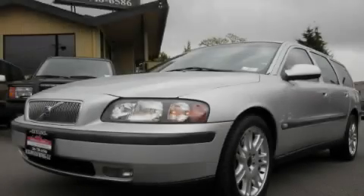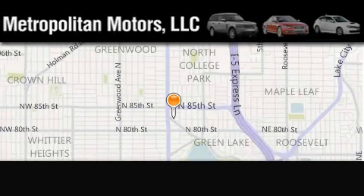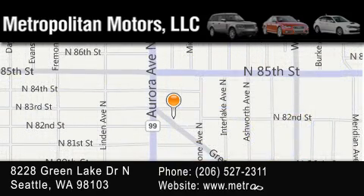Stop by today and test drive this automobile for yourself. Metropolitan Motors is located at 8228 Green Lake Drive North in Seattle. Our goal is to exceed all of your expectations to ensure that you'll return for future visits.